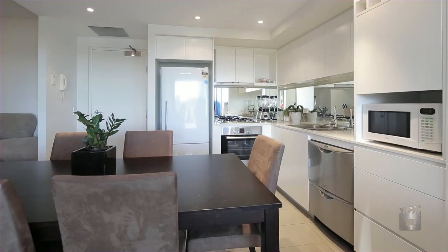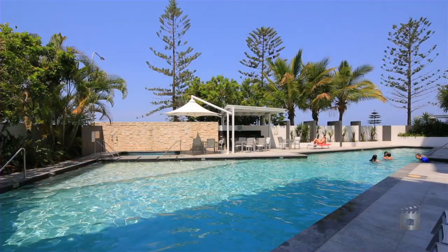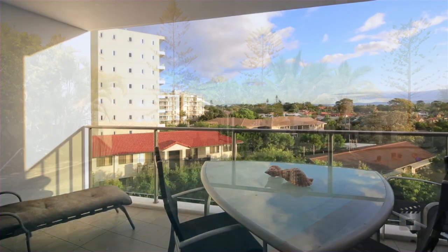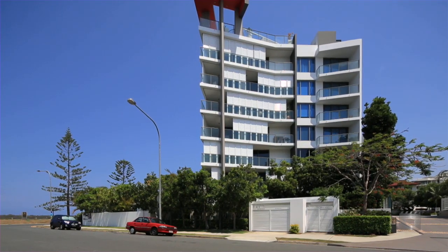Waters Edge offers on-site facilities including gymnasium, swimming pool, outdoor barbecue and entertainment area. Apartment 1401, Waters Edge, Marine Parade, Biggera Waters.